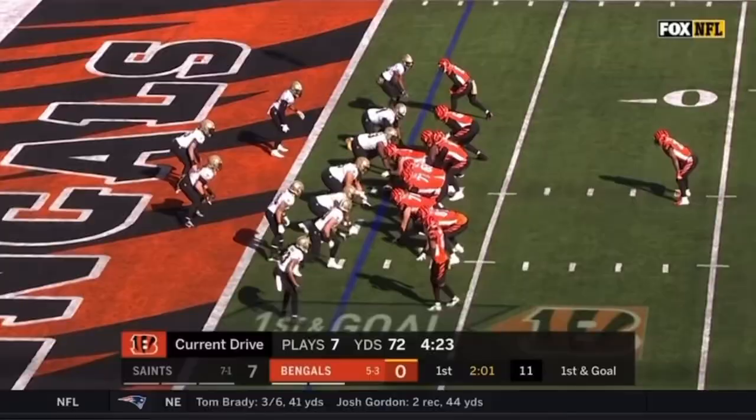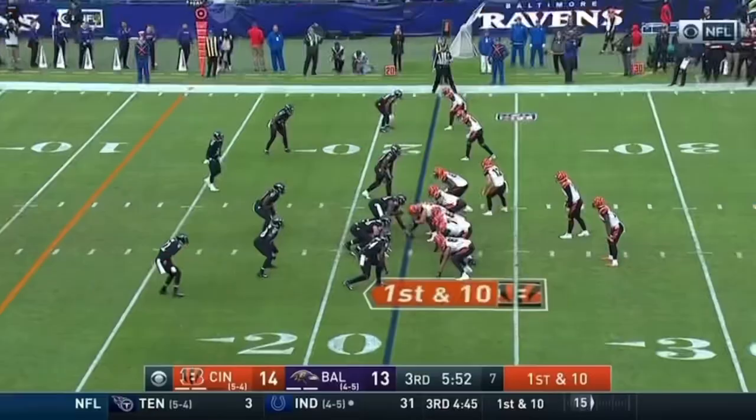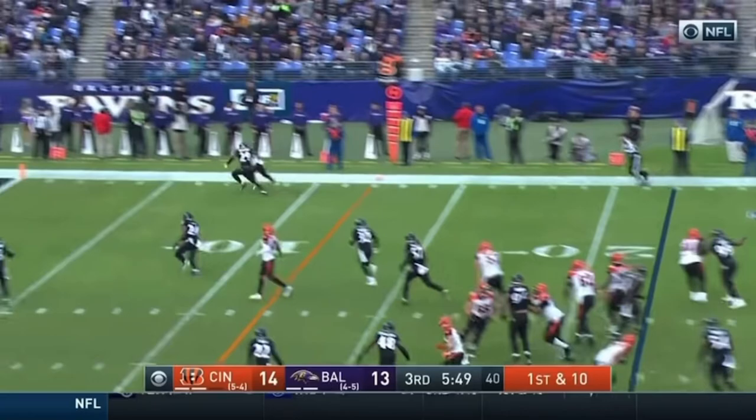And looks like he might have hurt himself going across the goal. Fake to Mixer. Dalton throwing, end zone — Touchdown! John Ross!